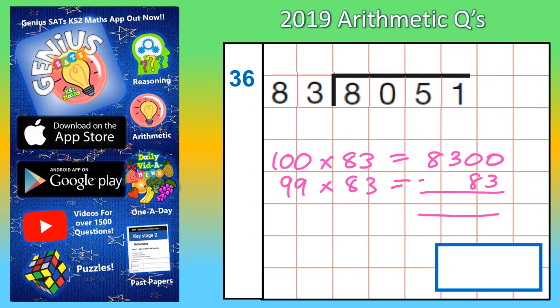0 take away 3 you can't do, so you borrow from the next column — but you can't borrow from there because there's nothing there, so go to the next column. Borrow from the 3, that becomes a 2, and the one you borrowed makes 10. Borrow from the 10, that becomes 9, and the one you borrowed makes 10. 10 take away 3 is 7, 9 take away 8 is 1, 2 take away nothing is 2, 8 take away nothing is 8 — so we're down to 8,217.